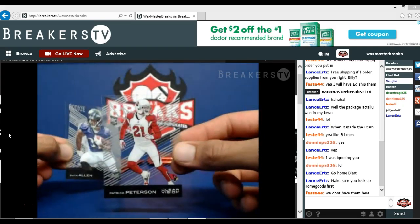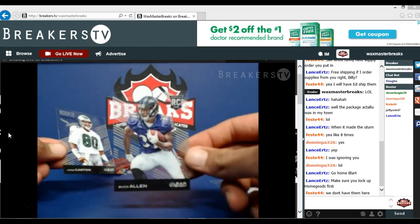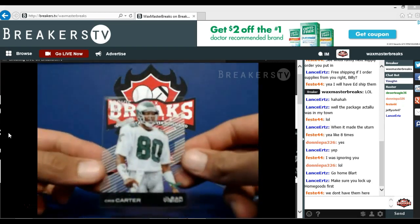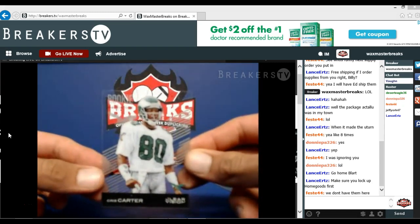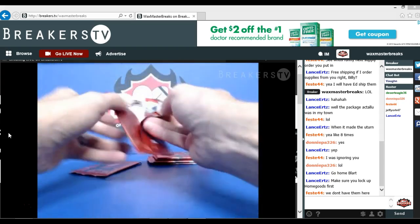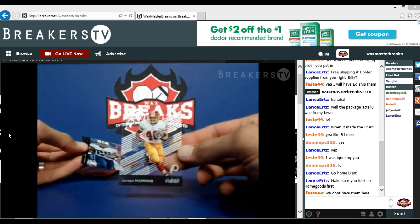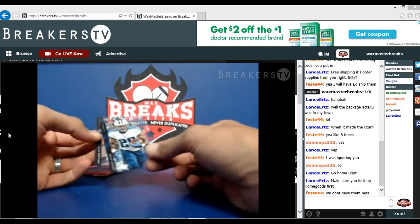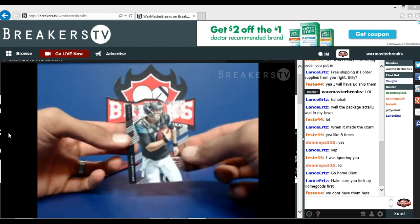Patrick Peterson. Buck Allen. Chris Carter rookie revision — kind of a cool card, back when he was a rookie with the Eagles. Alfred Morris. Bishop Sankey numbered to 99, and Blake Bortles.